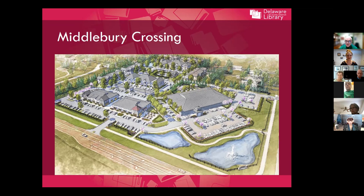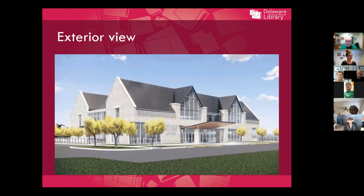We finalized contracts with Marker as our construction manager and SHP as our architecture firm — I'm happy to say we have representatives from both firms on this call. Construction was supposed to begin in March, but due to issues with retention ponds and other things, it didn't actually get underway until June 2021. We originally planned a large one-story building, but decided instead to go for a bigger building with a smaller footprint. That meant going up, so the board of trustees, the architect, and the staff committee decided to build a three-story building.